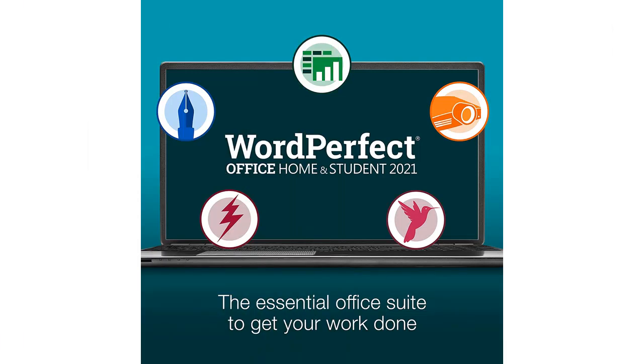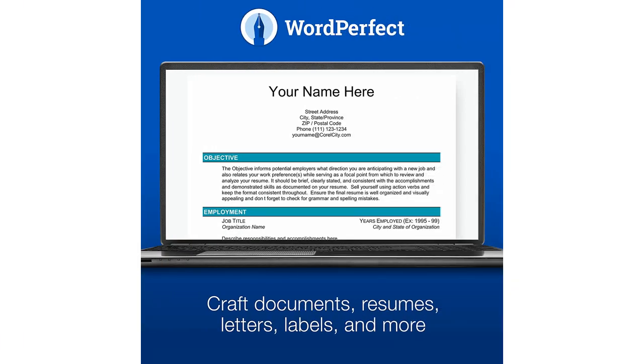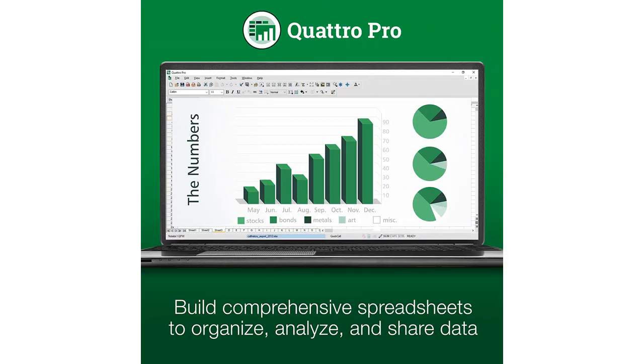The office suite includes a word processor, spreadsheets, and presentation software, which covers all my needs as a student. One of my favorite features of the software is the easy-to-use interface. The menus and toolbars are intuitive and I was able to navigate the software without much difficulty.